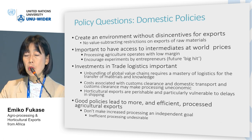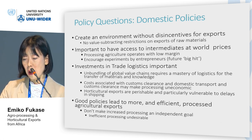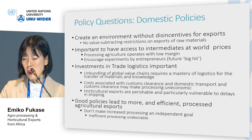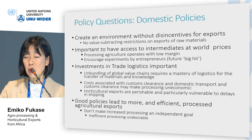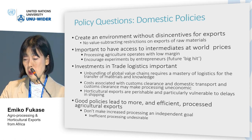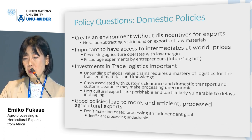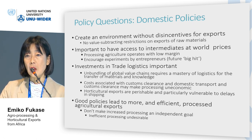We view that good policies lead to more and efficient processed agricultural exports, but adding value should not be an independent goal, because the easy way to do so is to tax raw materials. This may lead to value-subtracting restrictions on export of raw materials and may hurt the owners of raw materials, who tend to be poor.